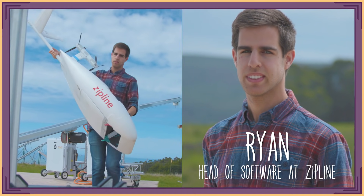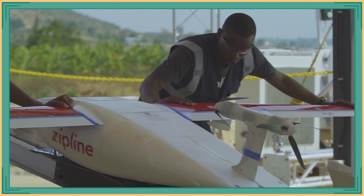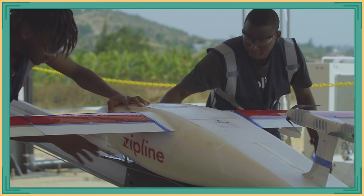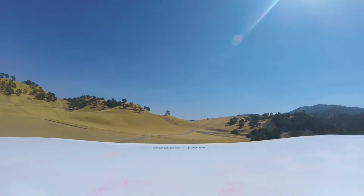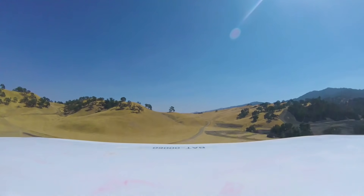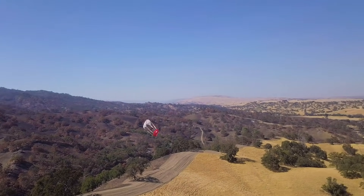Hi, I'm Ryan and I'm the head of software at Zipline. Zipline operates across Africa using drones to make life-saving blood deliveries. We deliver medical products like blood and vaccines to places that otherwise can't be reached.